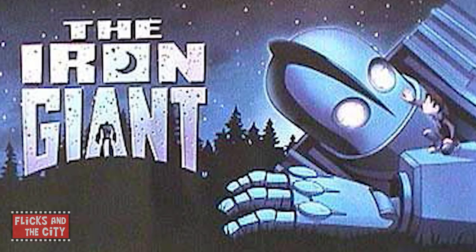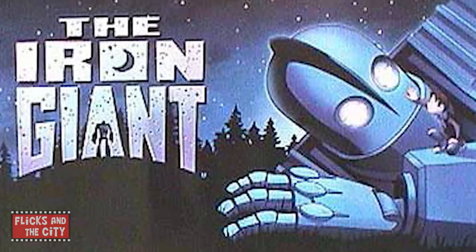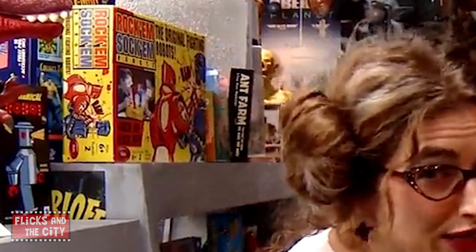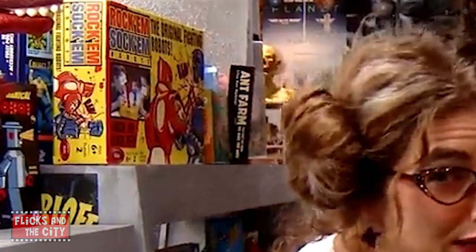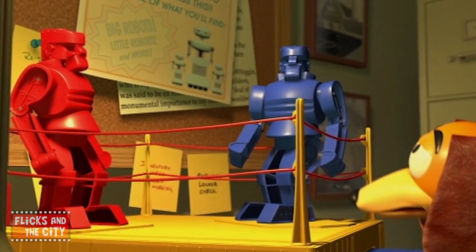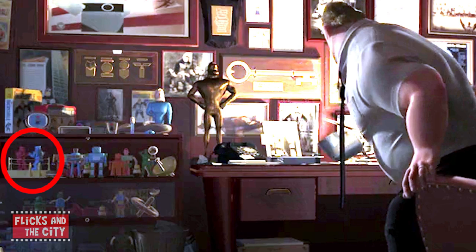Brad Bird also directed an animated feature film called The Iron Giant, about a young boy and a robot in the 1950s, and there's a whole host of Iron Giant collectibles, including figures and artwork, in the Blast from the Past store. Rock'em Sock'em Robots is a boxing robots game created in the mid-60s, featuring a red rocker and a blue bomber. The Rock'em Sock'em Robots have a speaking cameo in Pixar's Toy Story 2, and they can also be seen among Bob Parr's — aka Mr. Incredible's — things in The Incredibles, which was written and directed by Brad Bird.